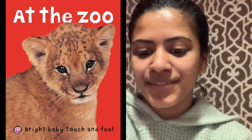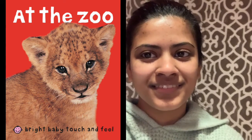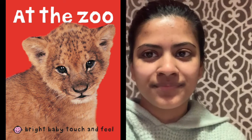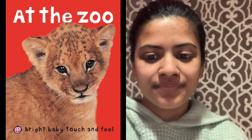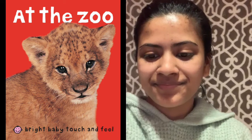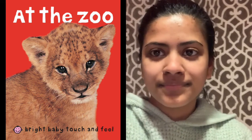The book is called At the Zoo by Bright Baby Touch and Feel. At the zoo. What do you think the book will be about? What is on the cover of this book? It looks like a baby lion. Did you know that baby lions are called cubs? Do you think this book will be about cubs? Let's find out.